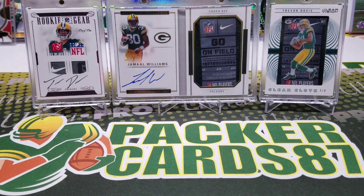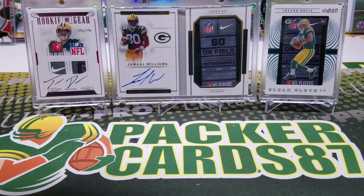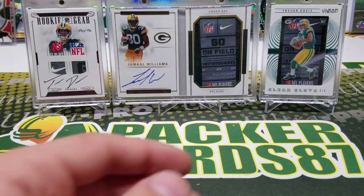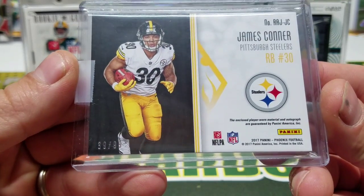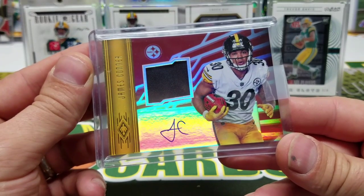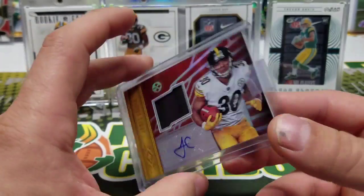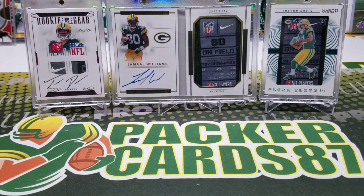I apologize for that not getting handled sooner. Let's get into these couple of redemptions I got from Panini this week. I don't know what they are, but one of them's in a mag. James Connor rookie jersey auto out of Phoenix, out of 99. I believe I pulled this out of Phoenix — that's right. Anytime you get a rookie patch auto or rookie jersey auto, it's always worth redeeming because you never know what the patch is going to be.